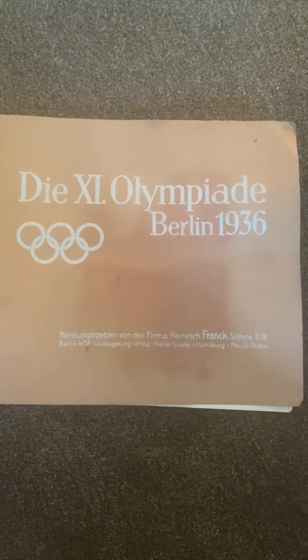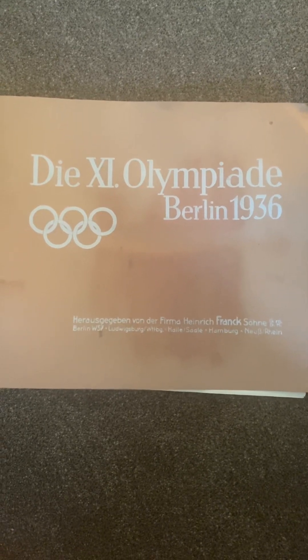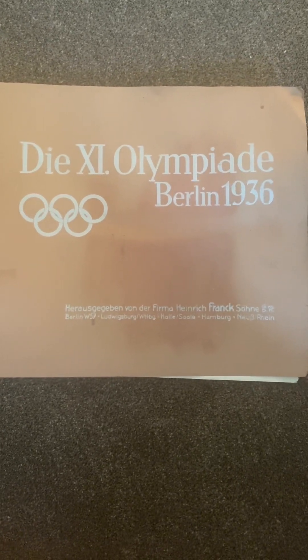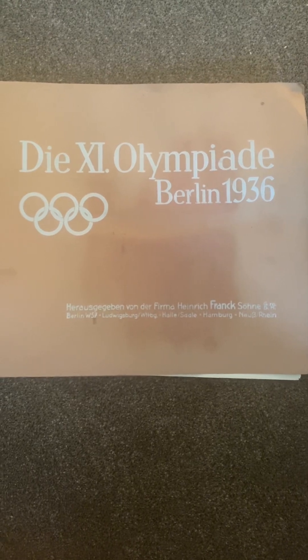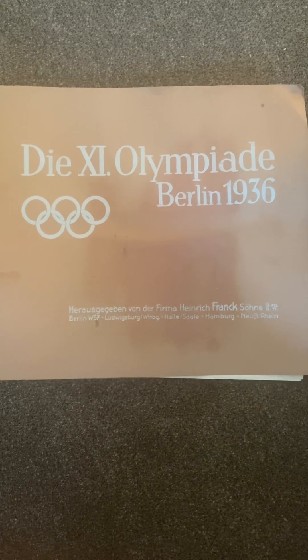All right, so today's going to be a longer video. This one is probably going to get me some negative comments and maybe a bunch of dislikes. But I'm not here to do this for likes, views, or anything else. I'm here to do this because I enjoy history.